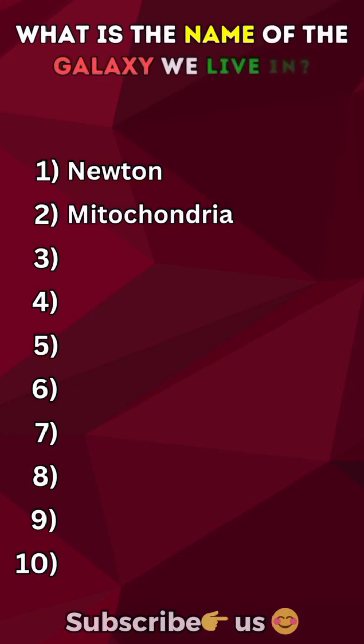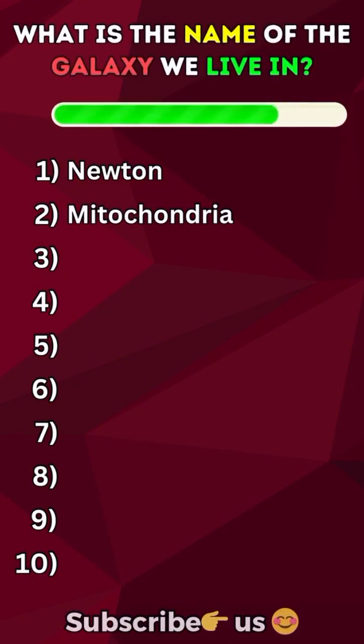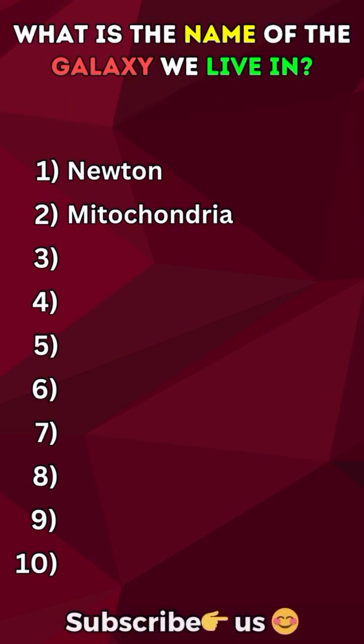What is the name of the galaxy we live in? Milky Way galaxy.